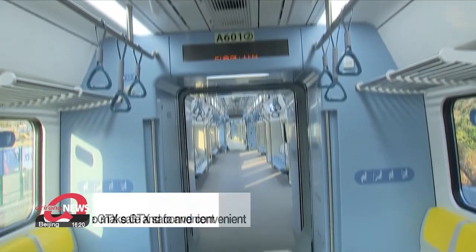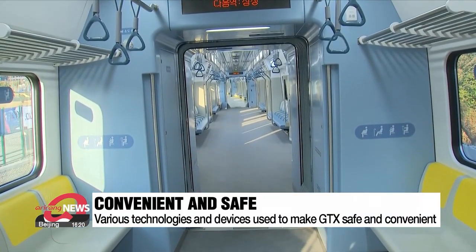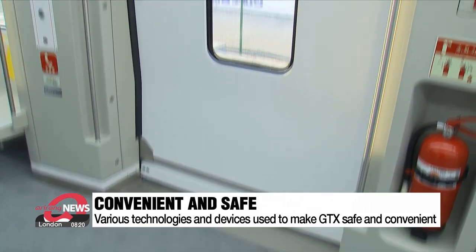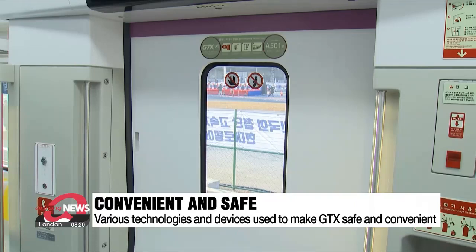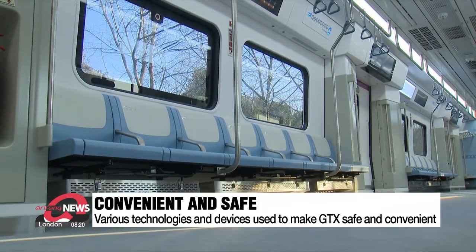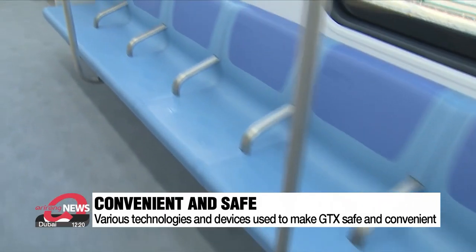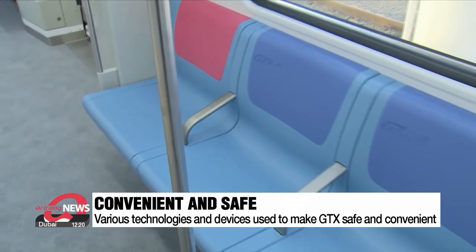The manufacturer, Hyundai Rotem, says that new types of technology have been used to make the GTX safe and convenient. To prevent accidents when passengers get on and off, the doors have dual obstacle detection sensors, while a camera at the front of the train detects track abnormalities in real time. The seats are also 30 centimeters wider than those of regular trains.